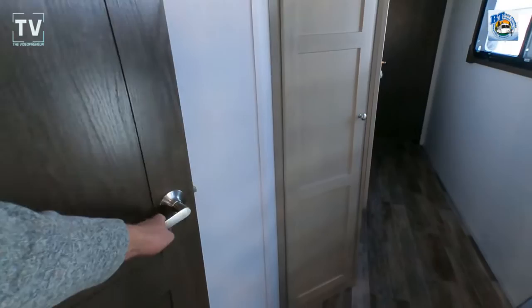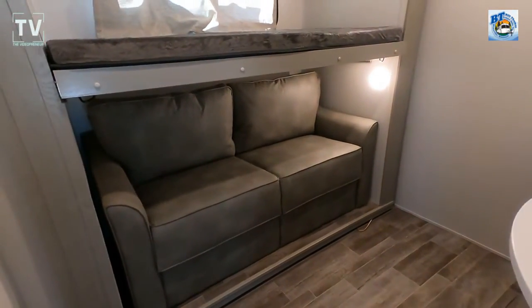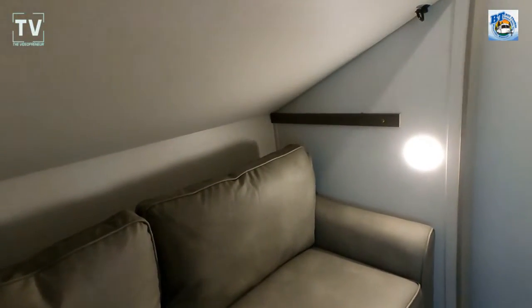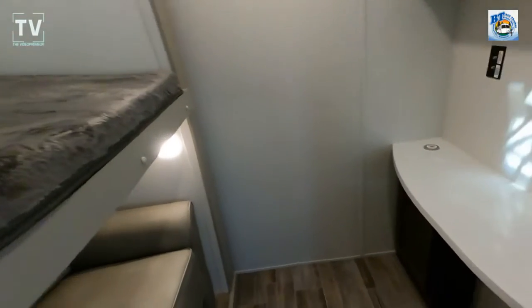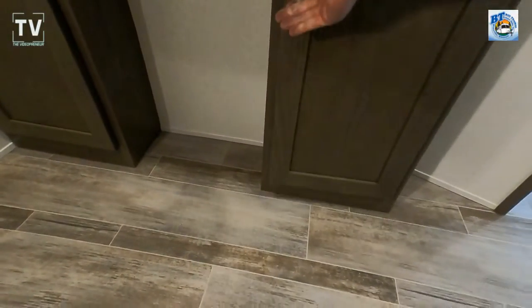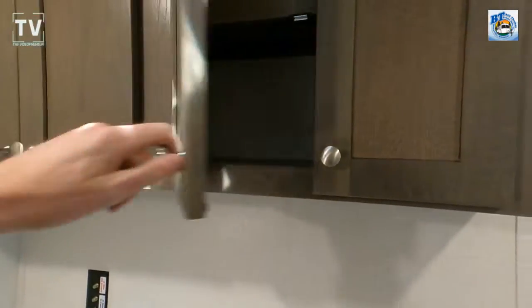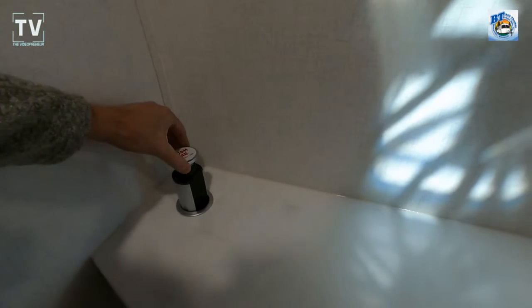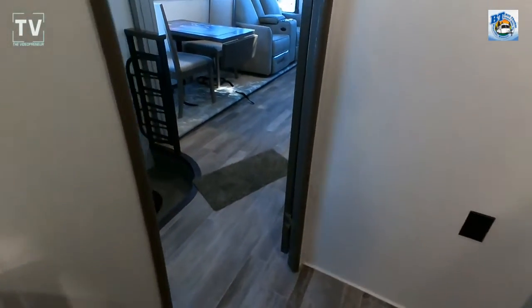Tank capacity: 75, 78, and 39 gallons. As we open up the office space, you have a window, LED lighting, a top bunk that lifts up and secures out of the way, and a fold-out couch. Turning around, there's a planning center that doubles as a workstation — perfect for someone working from a laptop, doing a Zoom call, or handling reports and proposals while traveling.